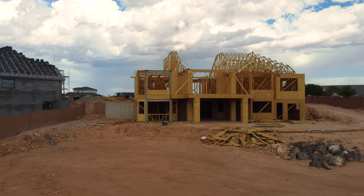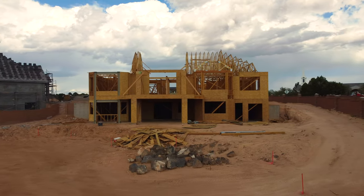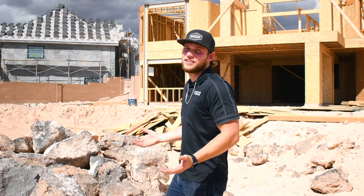Here in southern Utah we have a ton of clients that have custom home builds, and we decided to come today during the building process to show you what's expected at time of delivery.